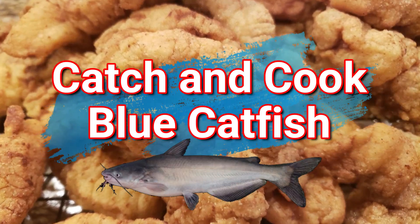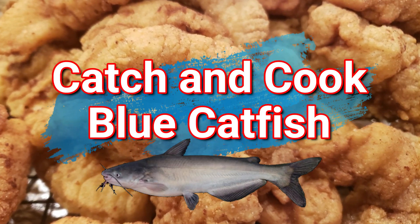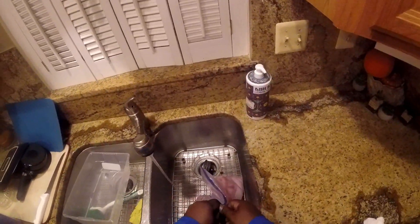Now time for the catch and cook. I've got four fillets of blue catfish to work with.